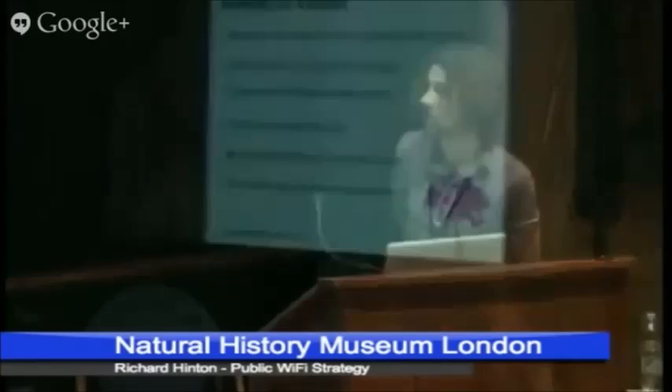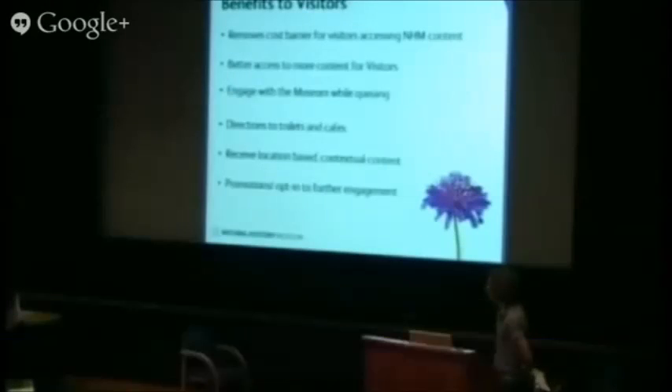So what are the benefits to the visitors? One of the obvious ones is it removes the cost barrier — there's no data roaming charges when you use our Wi-Fi, especially for foreign visitors who could rack up huge charges if they try to use smartphones abroad. And it's better access to deeper, richer content for visitors. We can also engage with people while they're queuing — there will be a targeted amount of Wi-Fi available in the queuing area, so people can actually start interacting with the NHM while they're waiting to come in. Most people might just want to know where the toilets and cafes are, and we can provide that information a lot more easily if they can just connect and look themselves.